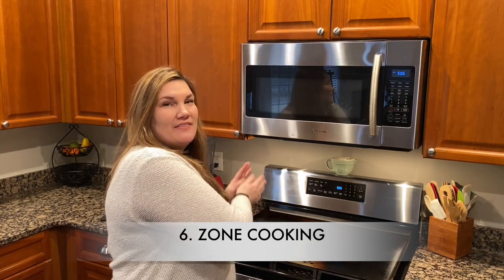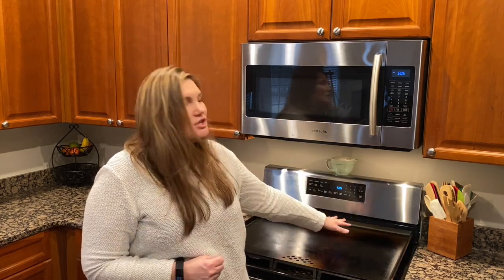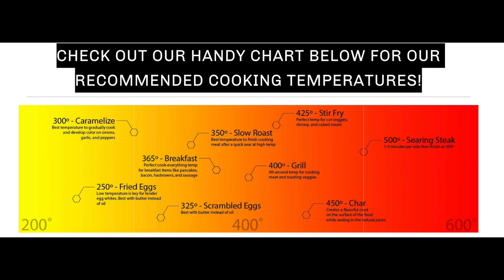Reason number six: zone cooking. What I love about zone cooking is that you can have your meat go in at high temps to get that caramelization, but if your veggies are done cooking you can move them to a different zone just to keep them warm while everything else comes together. There's a great resource on the Still Made website — a chart that shows those cooking zones and recommended temperatures. I'll share that chart in this video.